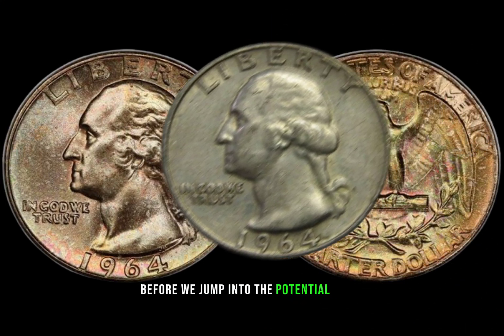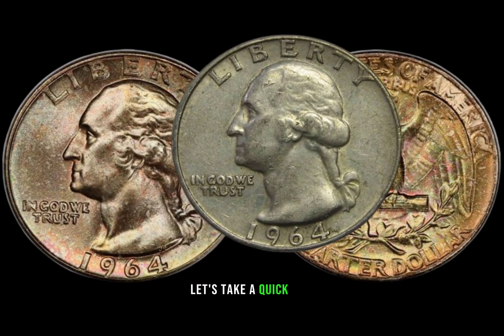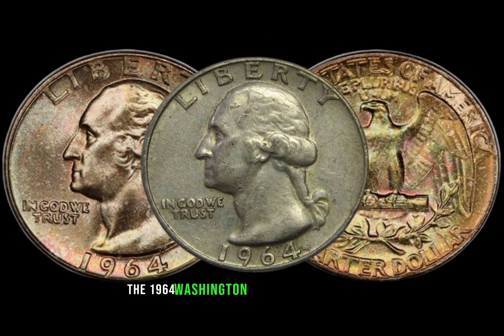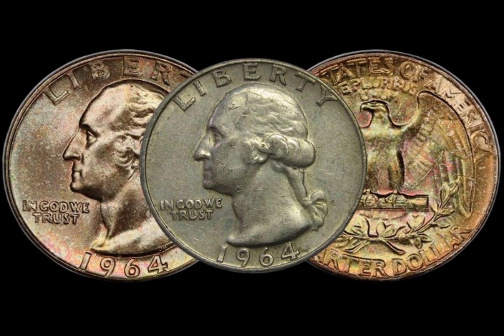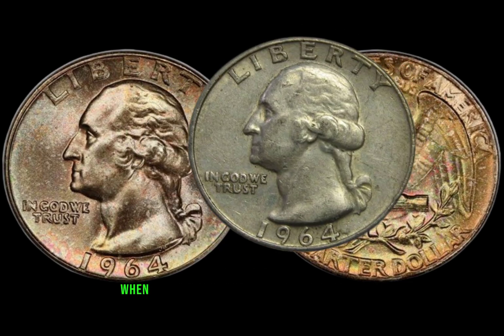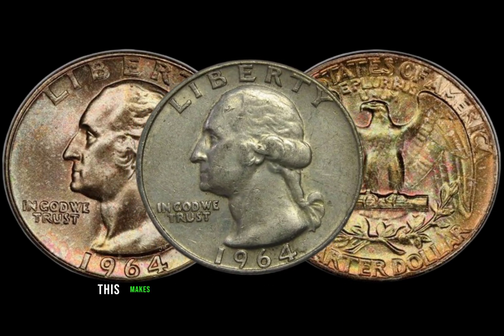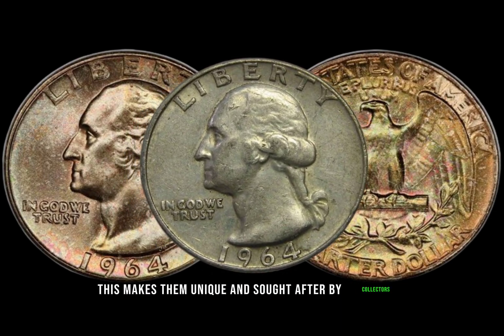Before we jump into the potential value, let's take a quick trip down memory lane. The 1964 Washington quarter is a silver coin, marking the end of the era when U.S. quarters were composed of 90% silver. This makes them unique and sought after by collectors.